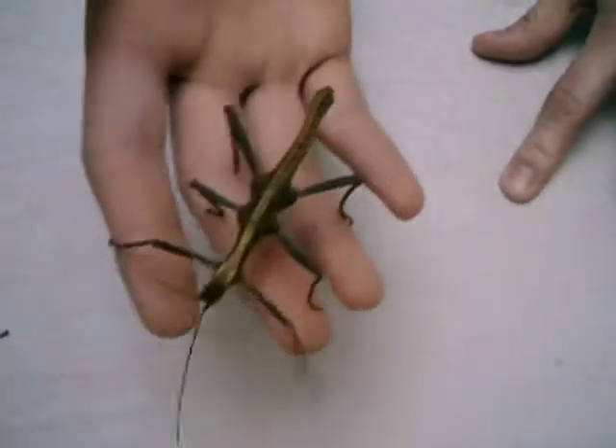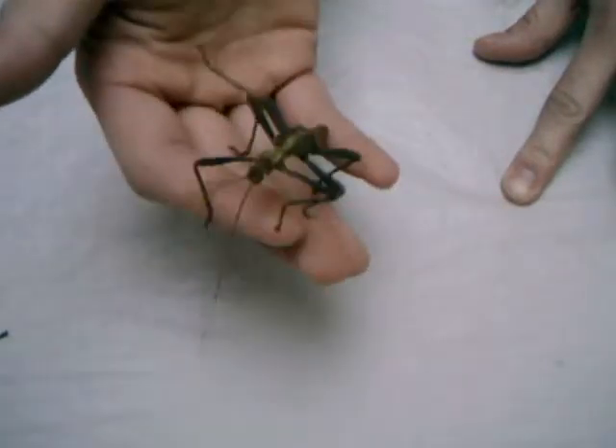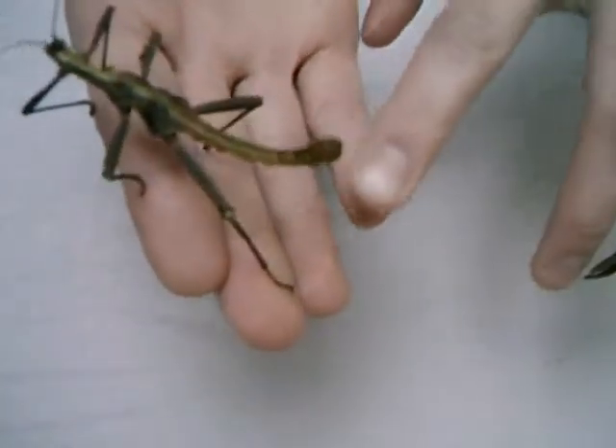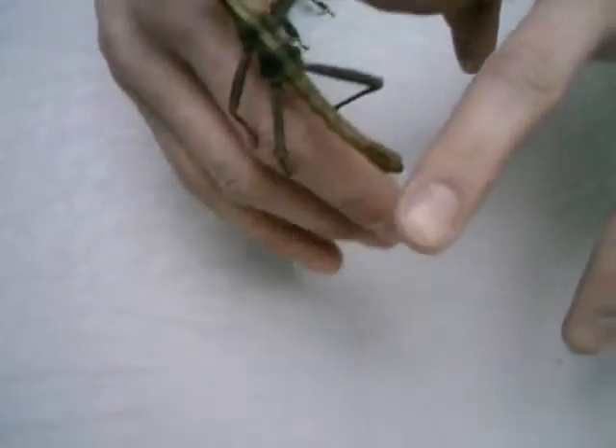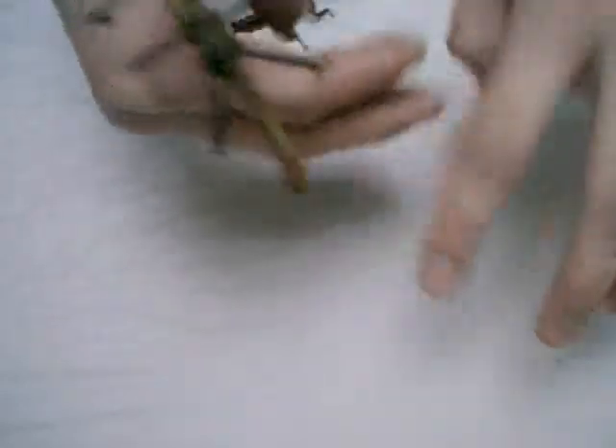This is the normal Dornschrecke. She has eggs in her tail — you see it here. The big abdomen.